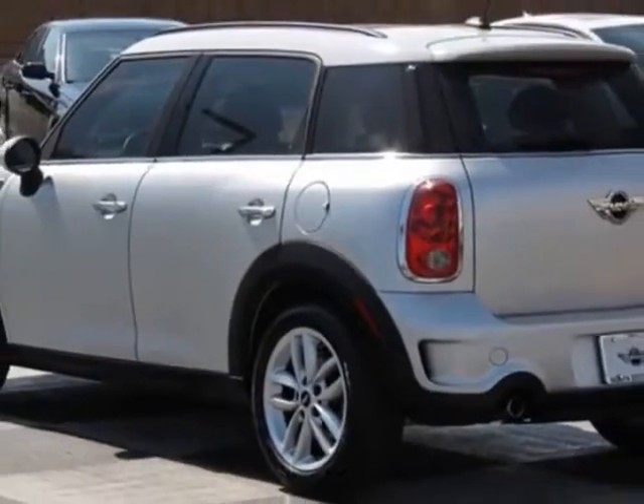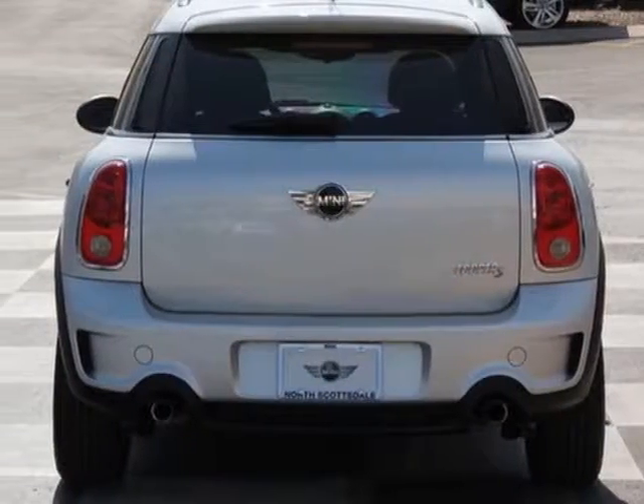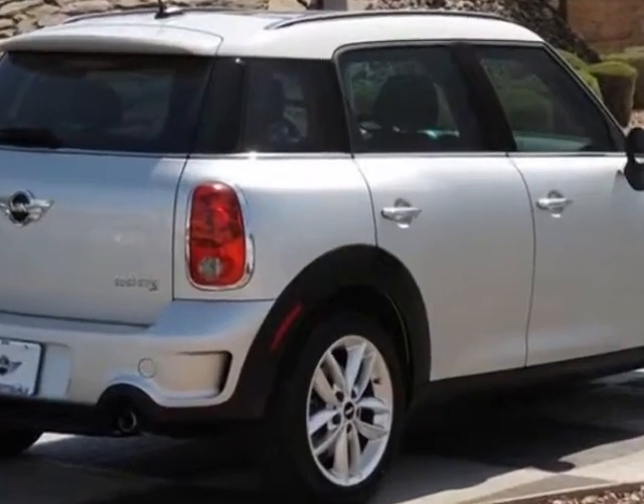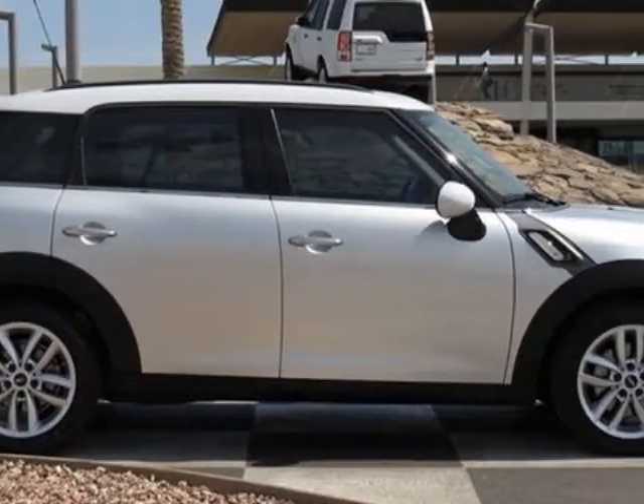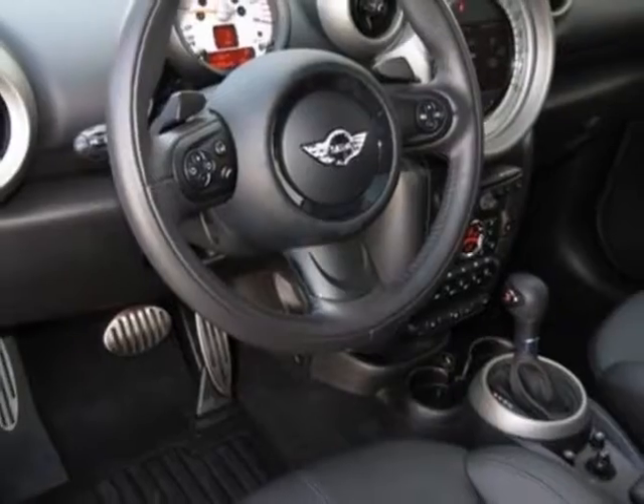This vehicle has a limited warranty. It gets an estimated 26 miles per gallon in the city and an estimated 32 on the highway. This Cooper Countryman boasts a 1.6-liter inline-four engine and has a six-speed Steptronic transmission.